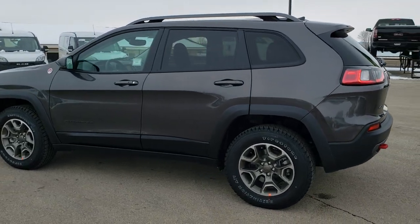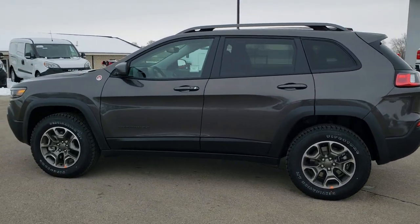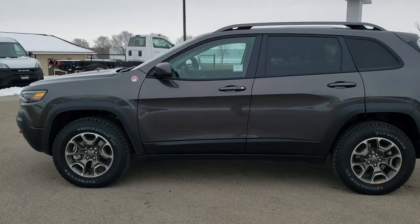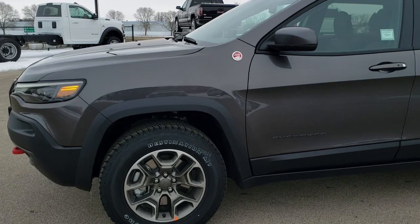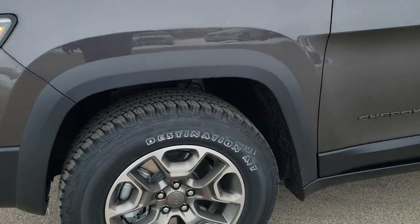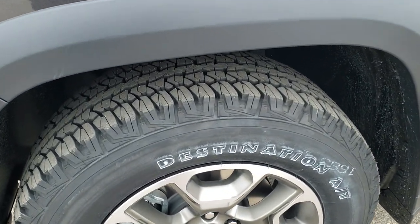We are going to do a walk around here and then we are going to get up close and show you exactly what this vehicle has to offer as far as options and features. If you want to check out more photos, in the upper right hand part of your screen there is a link right to this vehicle on our website, so click that and check us out there.